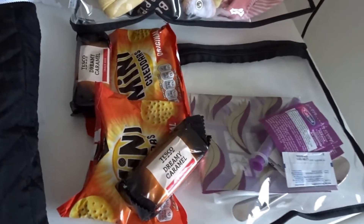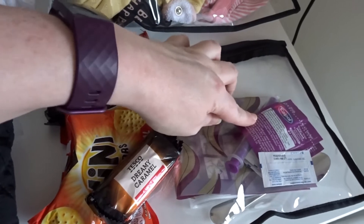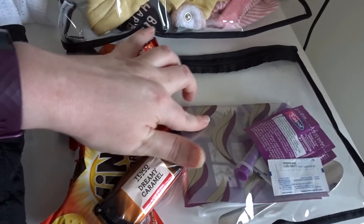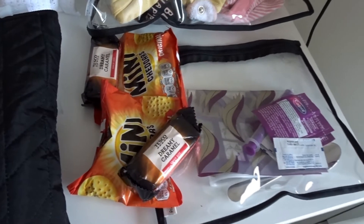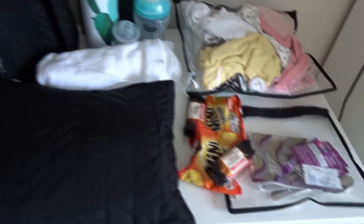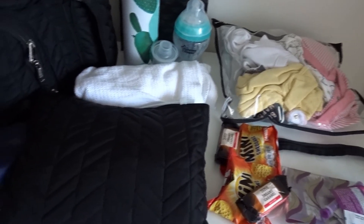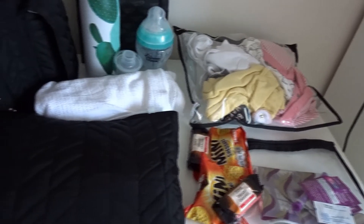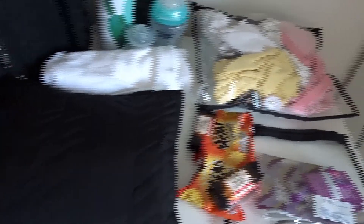Then we've got the snacks, and then another clear compartment. This has got Calpol, some teething granules, a syringe, and these are bags that you put in the microwave to sterilise anything. What I haven't included in here — which must be downstairs — is a clear container where her dummies go, and then you can put the container in the microwave to sterilise the dummies. So normally in this bag she'll have at least 2 dummies in there, just in case.